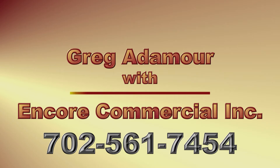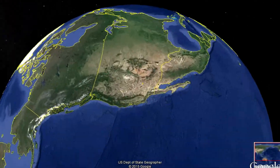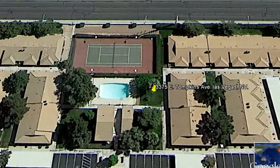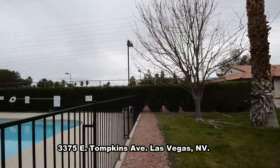Greg Adamore with Encore Commercial Inc. presents a one-story condo at 3375 East Tompkins Avenue in Las Vegas, Nevada.